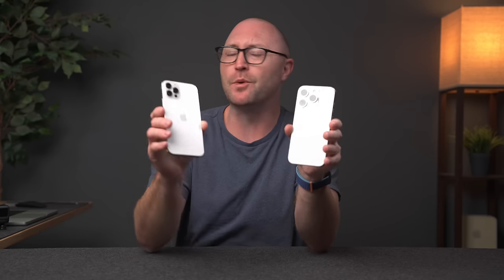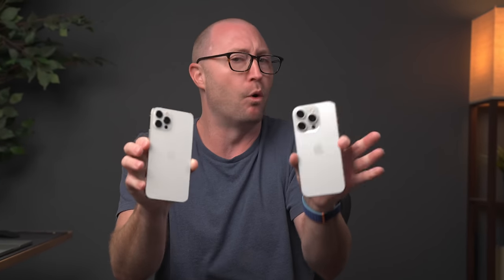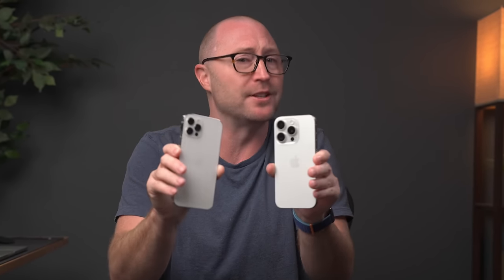So everybody's getting their brand new iPhone 15 Pros and you're stuck with your old 12 Pro and you're wondering if you should upgrade, if it's worth it. And in this video, we're going to be comparing the iPhone 12 Pro to the iPhone 15 Pro. I want to take a look at everything that's different with the design, the cameras, the displays, and more. And I will tell you if I think it's worth the upgrade.